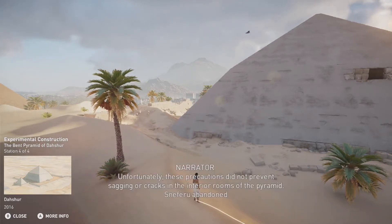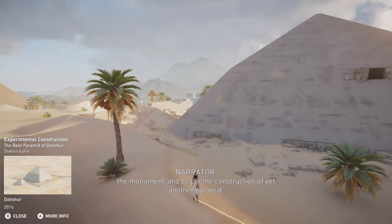Unfortunately, these precautions did not prevent sagging or cracks in the interior rooms of the pyramid. Sneferu abandoned the monument and began the construction of yet another pyramid.